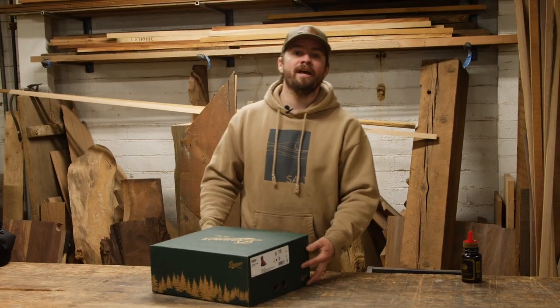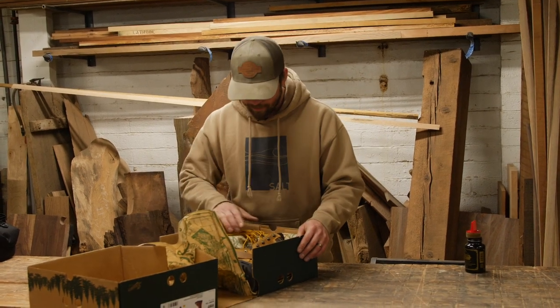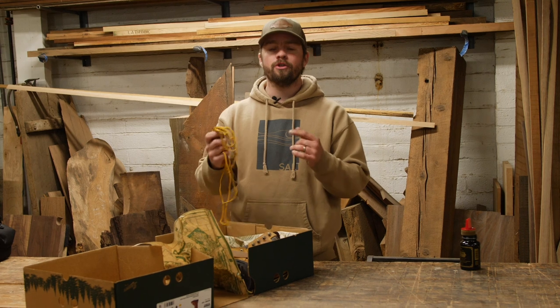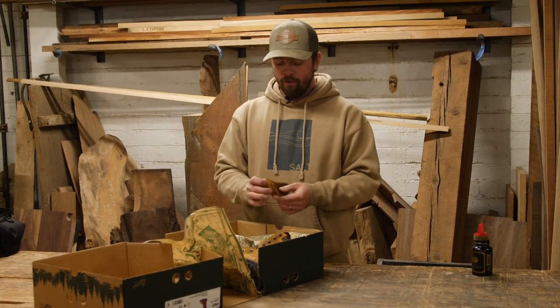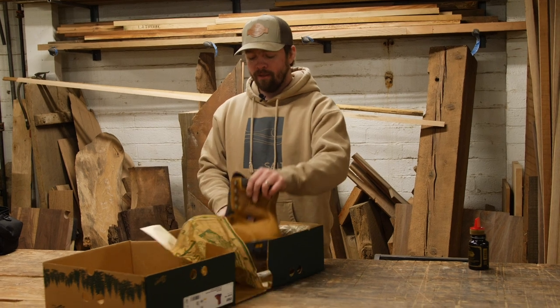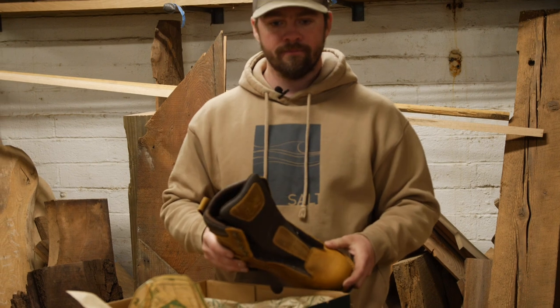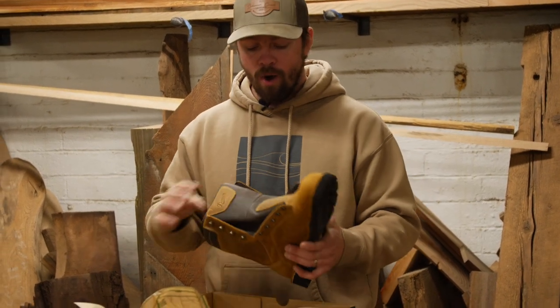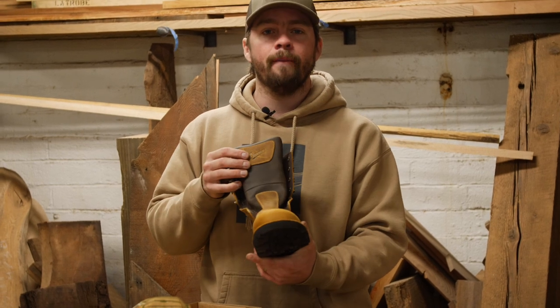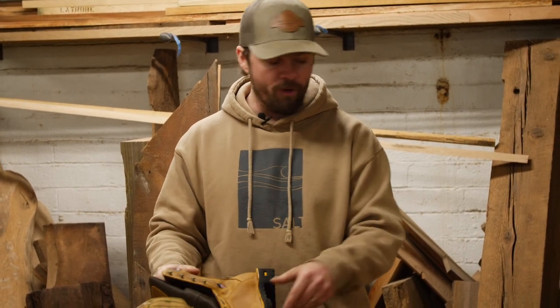I just got these boots in the mail this morning. I love new boots. Anytime you open your boots, usually they're not laced up, so we've got a packet of laces and our tongue flaps here — gorgeous new boots. What I do every time I get a new pair of boots before I lace them up is I hit them with oil.